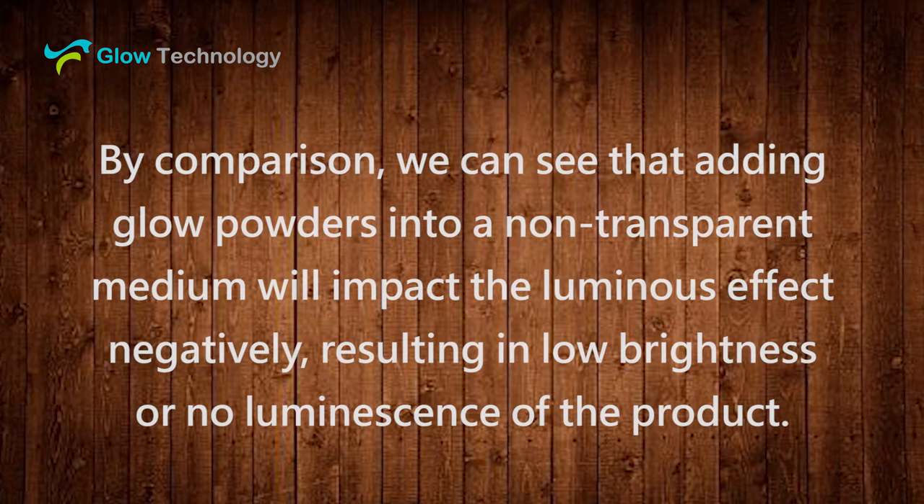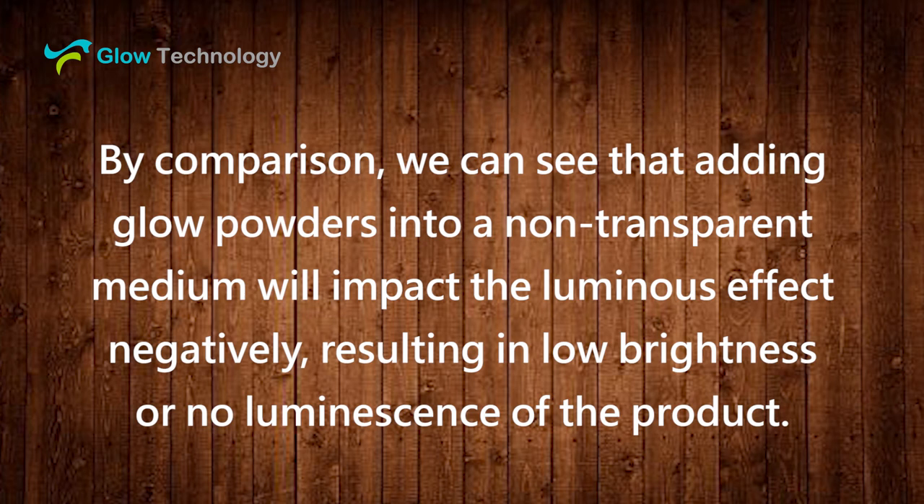By comparison, we can see that adding glow powders into a non-transparent medium will impact the luminous effect negatively, resulting in low brightness or no luminance of the product. Therefore, when using glow powders, choose a transparent medium to achieve a better glow effect.